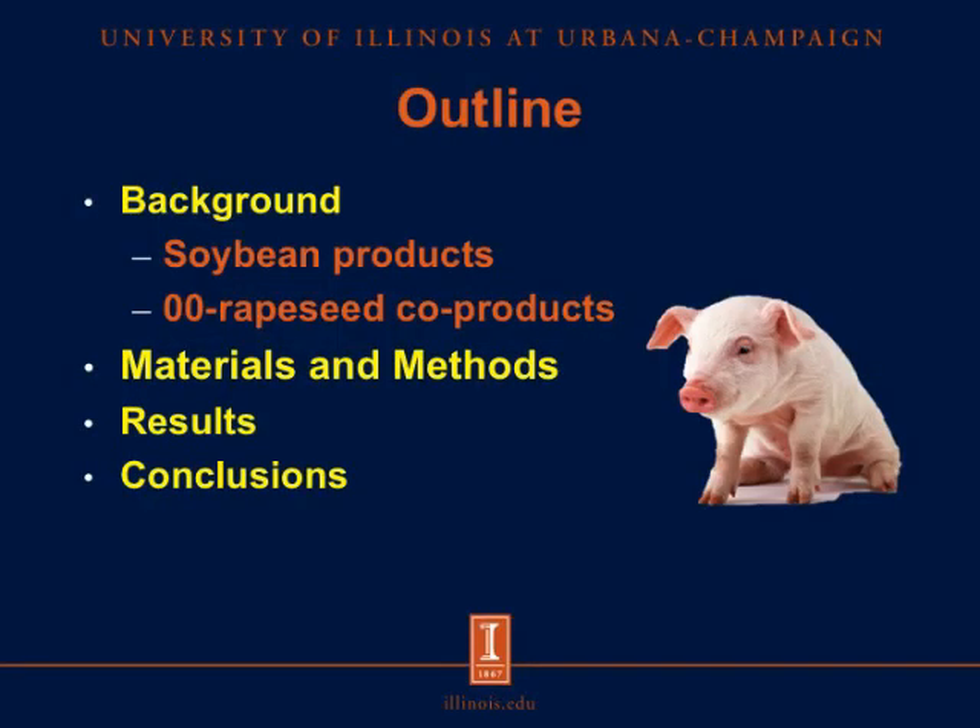This is the general outline of my presentation. I'll give a brief background on soybean products and rapeseed products, then present the materials and methods before diving into the results and conclusions of this experiment.